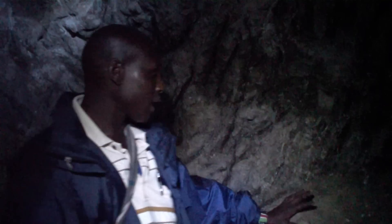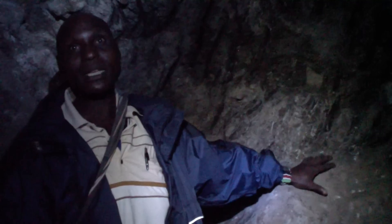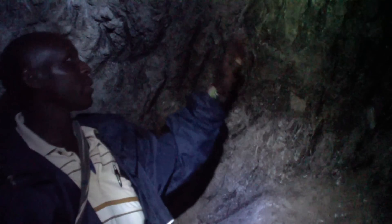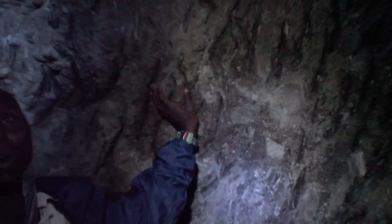Now this is the end of the cave. We are inside Kitum Cave, and this is as far as the elephants can reach. They come all the way from the entrance to this point to do the rock tusking. You can see the marks on the walls, and this has been their routine for so long.